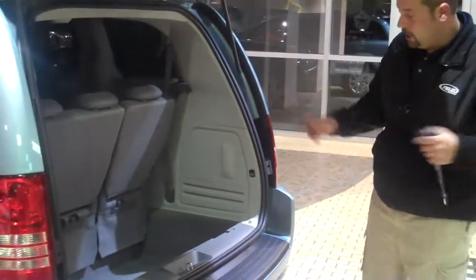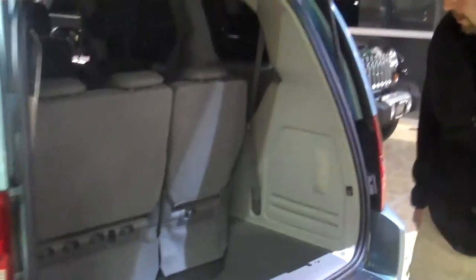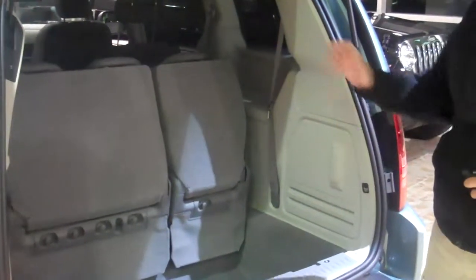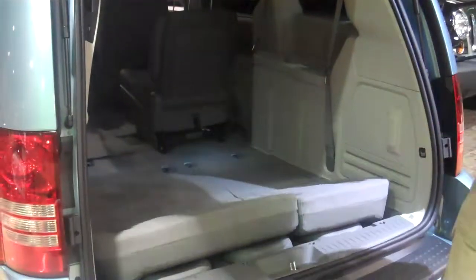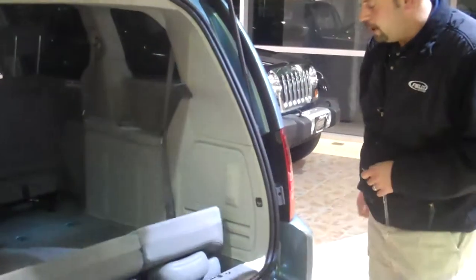One of the best features I like about our van is our power folding third-row seat. One press of the button and our seats fold down. So those days when you're out antiquing and have a lot of cargo to bring in, there's plenty of room — and the boys can still sit in that middle row. One touch again and the seats come right back up to their upright position.